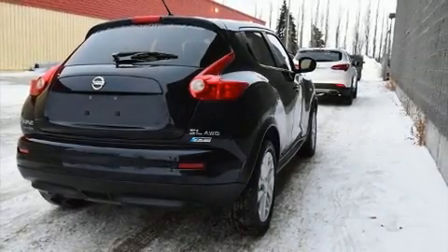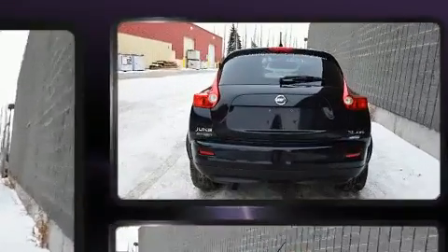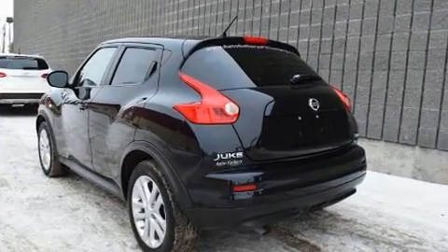Load your family into the 2011 Nissan Juke. Under the hood, you'll find a four-cylinder engine with more than 170 horsepower. And for added security, Dynamic Stability Control supplements the drivetrain.